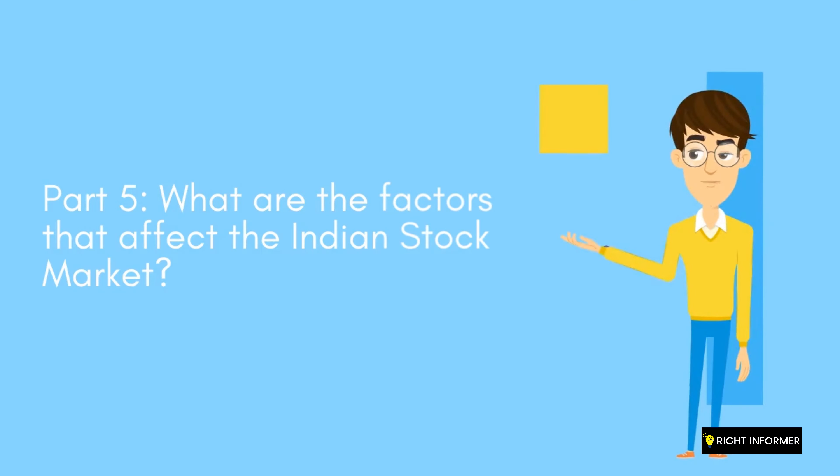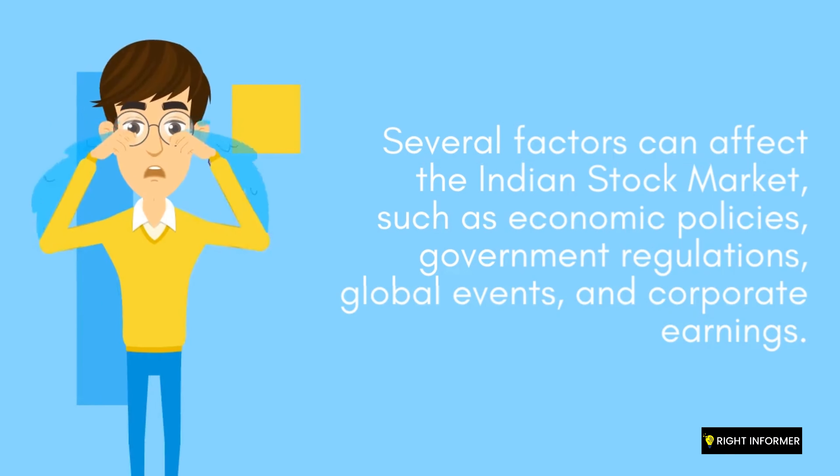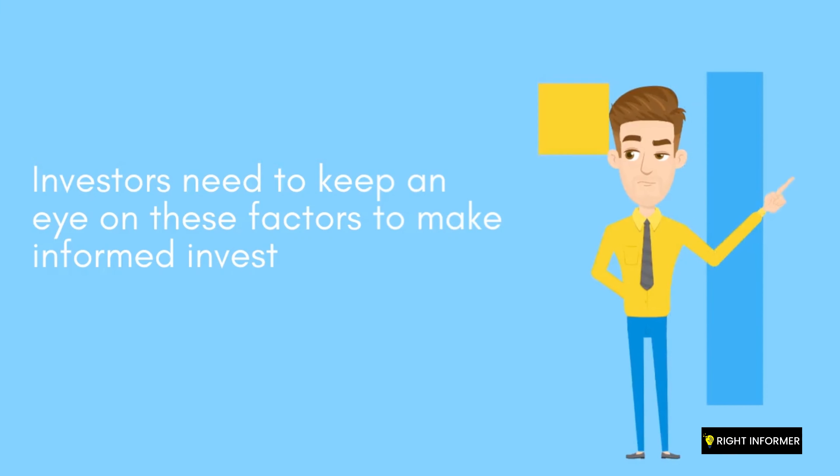What are the factors that affect the Indian stock market? Several factors can affect the Indian stock market, such as economic policies, government regulations, global events, and corporate earnings. Investors need to keep an eye on these factors to make informed investment decisions.